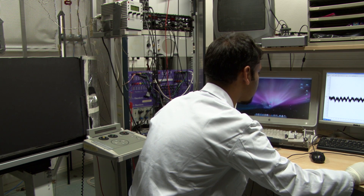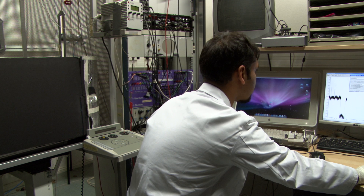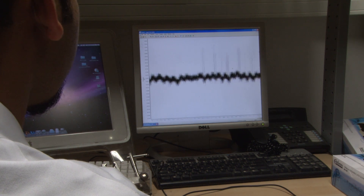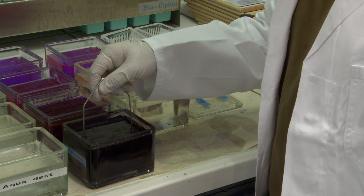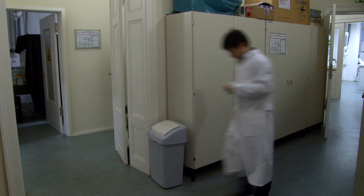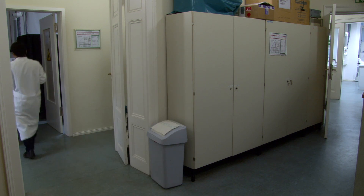After the rats were trained, the researchers recorded the activity of their neurons. They looked for the special grid cell rhythmicity while the rat was moving. Later they labelled the cells that had shown this frequency, allowing them to identify the cells under the microscope and see if they were actually pyramidal cells.